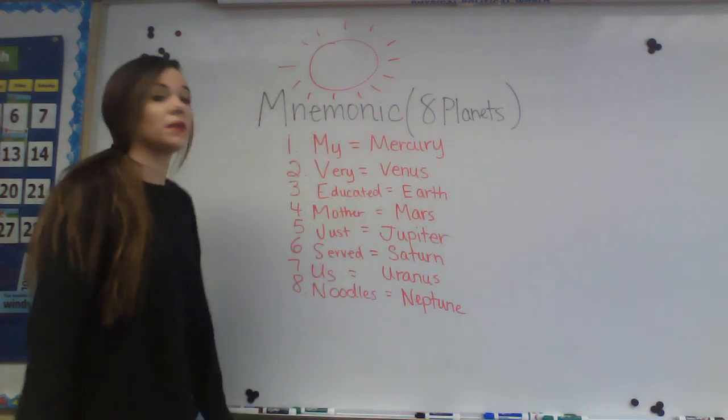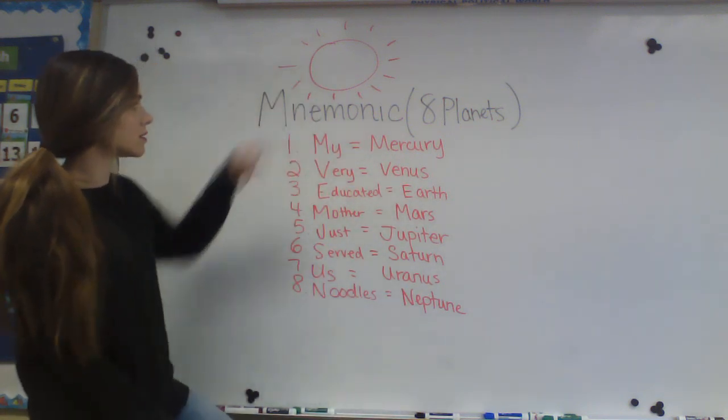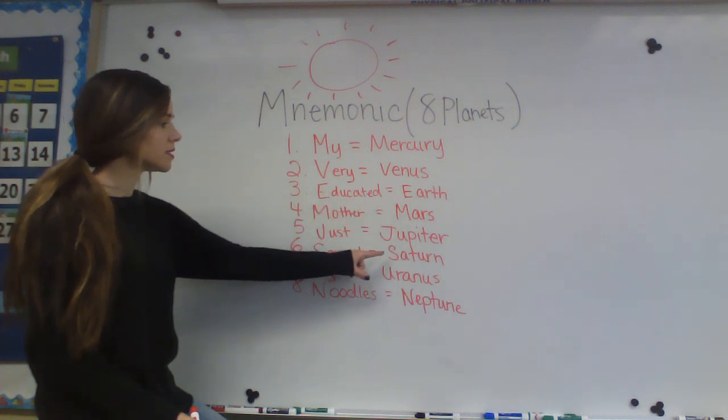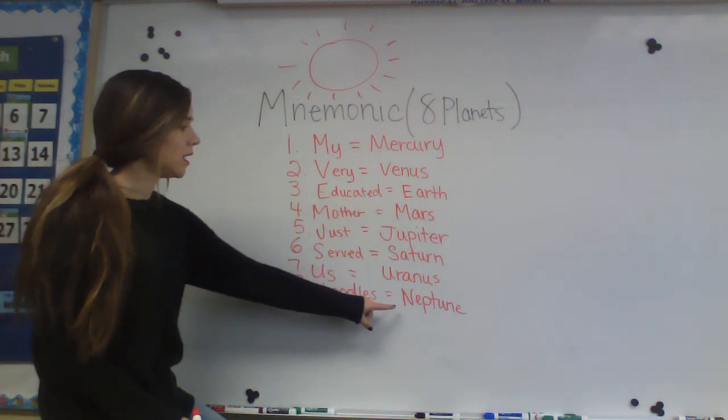So let's say the planets together in order from the sun: Mercury, Venus, Earth, Mars, Jupiter, Saturn, Uranus, and Neptune.